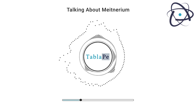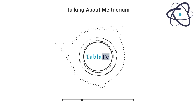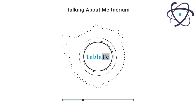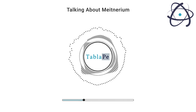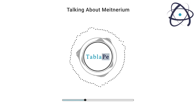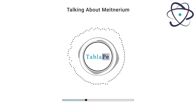Meitnerium is a highly radioactive element with no known stable isotopes. It belongs to the transition metal group and is located in period 7 of the periodic table. Due to its extreme rarity and short half-life, detailed studies of Meitnerium's properties have been challenging. However, based on its position in the periodic table, scientists have made educated predictions about its properties.